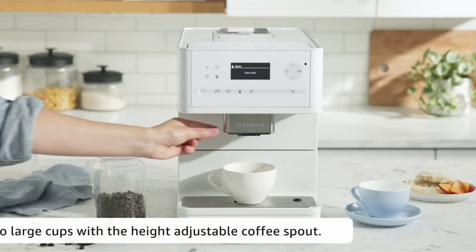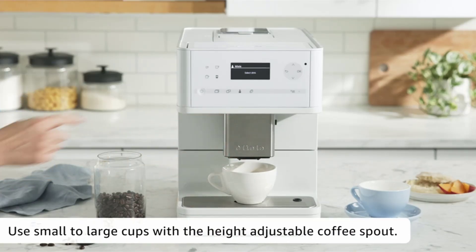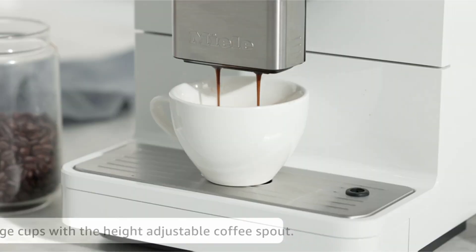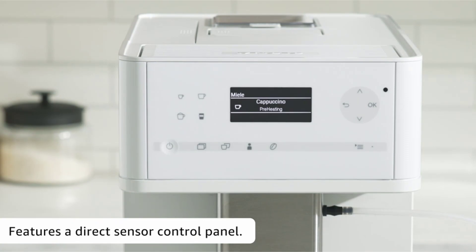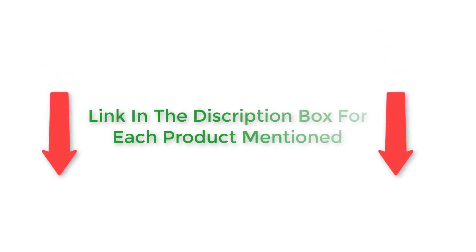I did deep research, read tons of reviews, and compiled a list of the best coffee and espresso machines from reputable brands. After much research, I found these products very helpful for people like you. If you want to know about the price and other information, be sure to check the description.